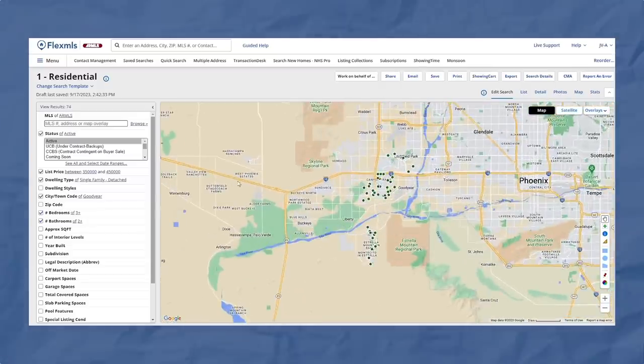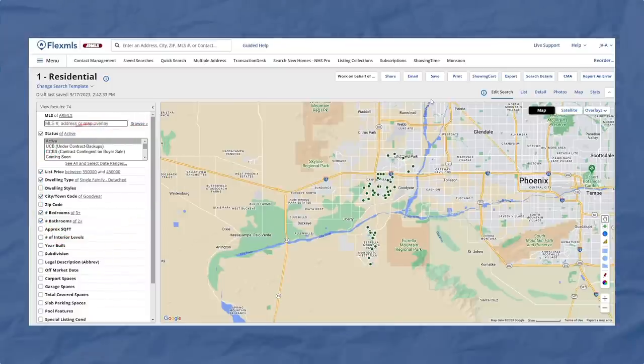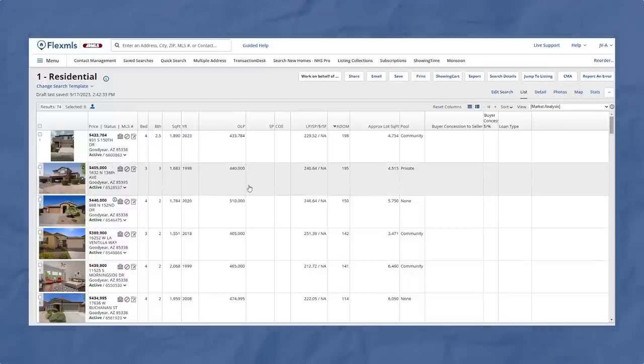Let's pretend you and I are buying a house together — it's getting pretty serious between us. In this example, we're looking for something under $450k in the random city of Goodyear. It's near where I live, so we're going to use this as an example.